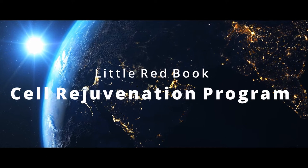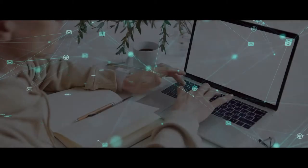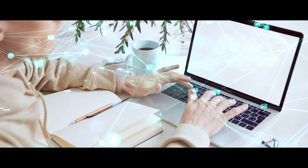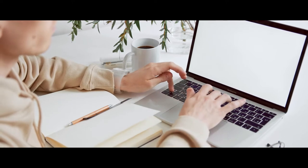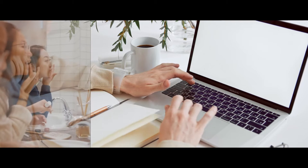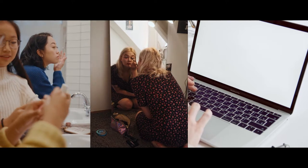I think it would be great for our viewers, Vic, to know that there's a program and if they wanted to connect with you, you could email them. If anybody was interested, it's a 40-page program which really explains jump cell rejuvenation, which you don't need product. It teaches you how to do this and you don't need product. If you want that, you could have it.